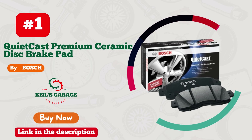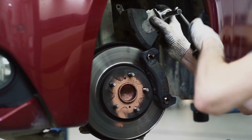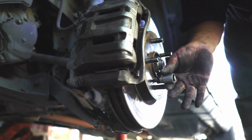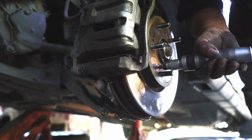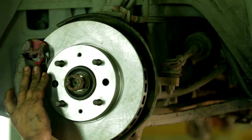Number 1. Bosch BC 1363 — Unleash the Power. Tame the roads with these ultimate truck brake pads designed exclusively for GMC Sierra 1500. Precision engineered by Bosch, these brake pads deliver unbeatable performance, jaw-dropping stopping power, and exceptional durability.